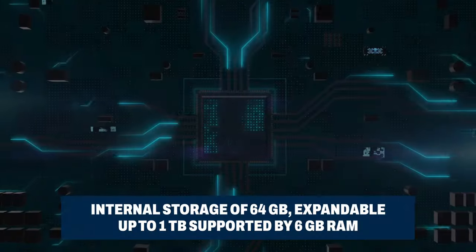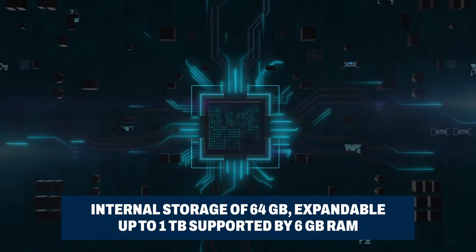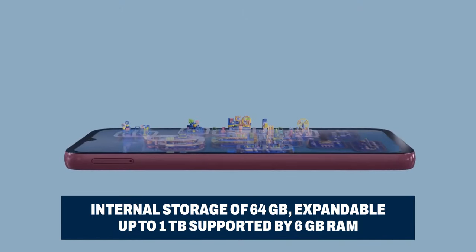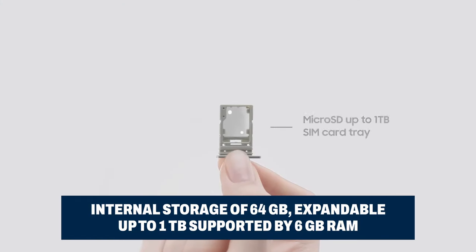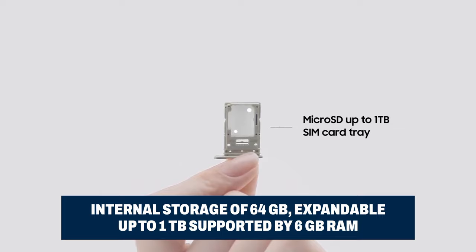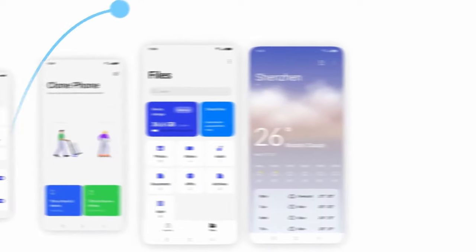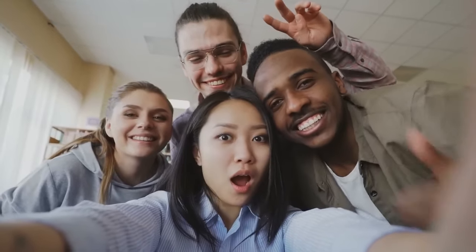The Galaxy A15 comes equipped with a robust internal memory of 64GB. But if 64GB isn't enough, the Galaxy A15 is like having a digital expandable suitcase — it supports expandable memory and you can boost it up to a whopping 1TB. It also boasts a hefty 6GB of RAM, ensuring swift multitasking and smooth app transitions, whether you're juggling multiple apps, gaming, or streaming.